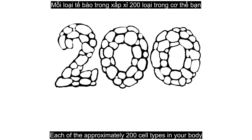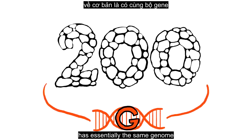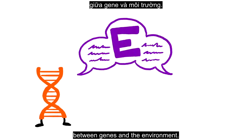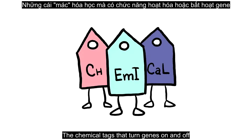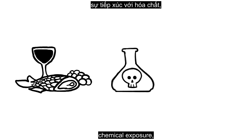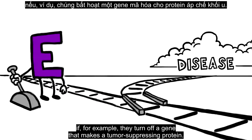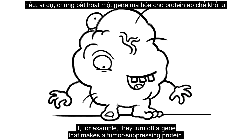Each of the approximately 200 cell types in your body has essentially the same genome, but its own distinct epigenome. The epigenome also mediates a lifelong dialogue between genes and the environment. The chemical tags that turn genes on and off can be influenced by factors including diet, chemical exposure, and medication. The resulting epigenetic changes can eventually lead to disease if, for example, they turn off a gene that makes a tumor-suppressing protein.